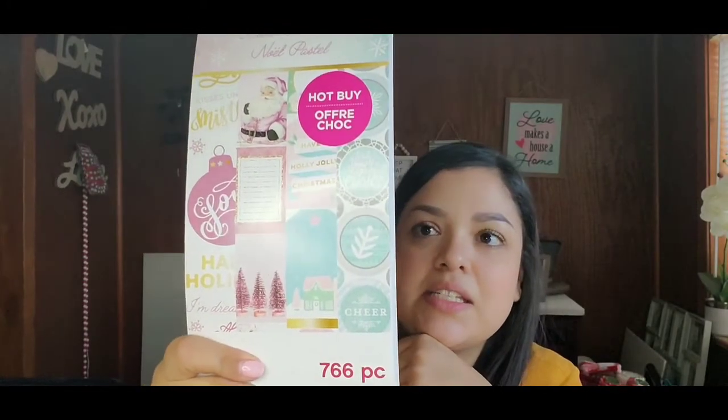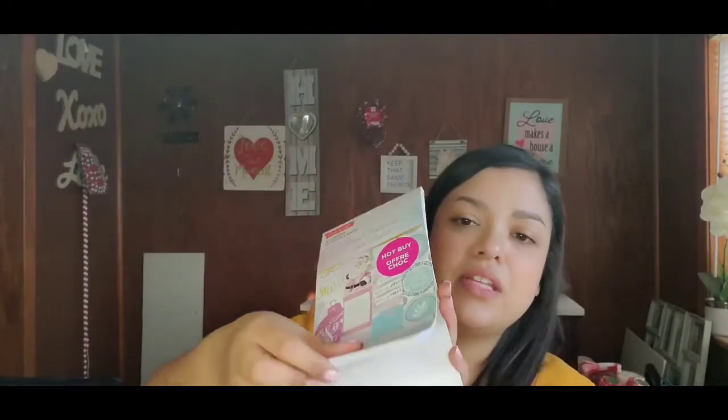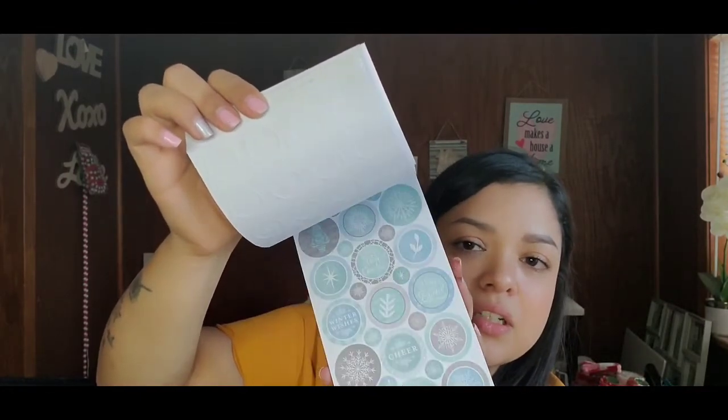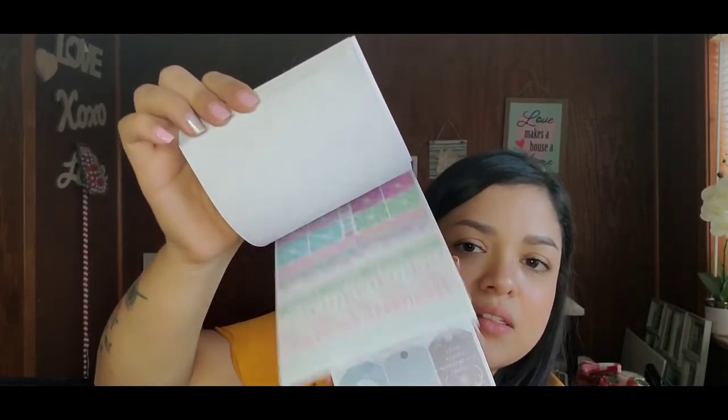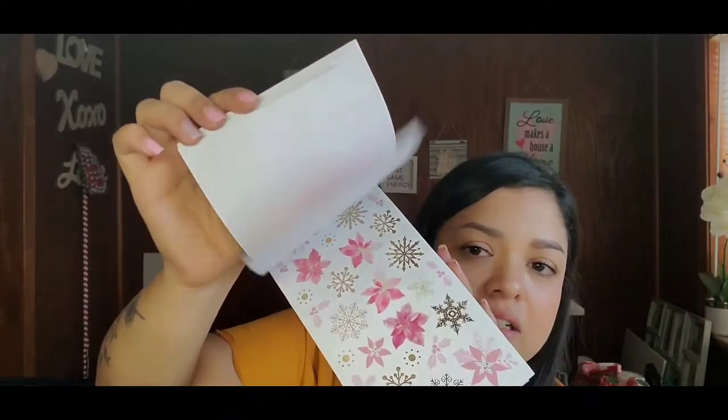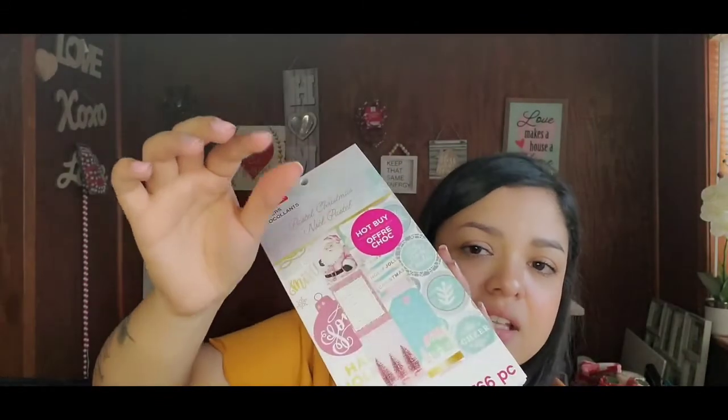Well worth the five dollars just with these. The next one from Craftsmart is a Christmas pastel sticker book — 766 pieces — great for DIYing tags, embellishing Christmas gifts, and so much more. The possibilities are endless. I already can't wait for next Christmas, and we're only in January!